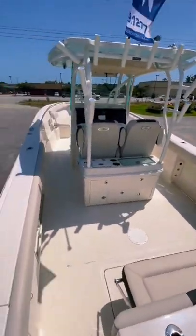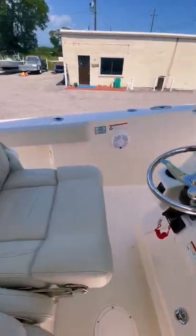This boat was built to fish. It has two live wells, three fish boxes, and rod holders all over the place.